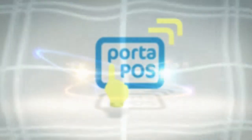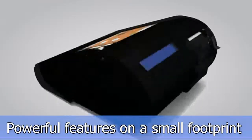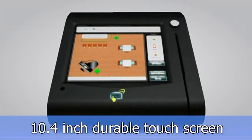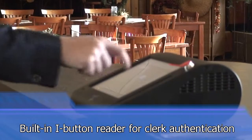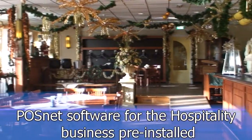POSnet — featuring the Porta POS Mini POS for the hospitality industry. Powerful features on a small footprint: 10.4-inch durable touchscreen, built-in thermal printer, built-in customer display, and a built-in iButton reader for clerk authentication. POSnet software for the hospitality business is pre-installed.